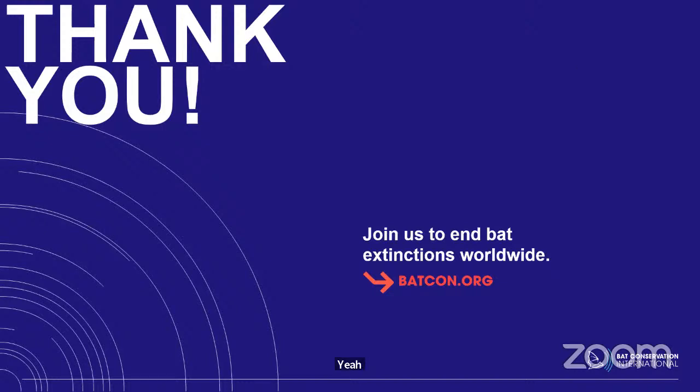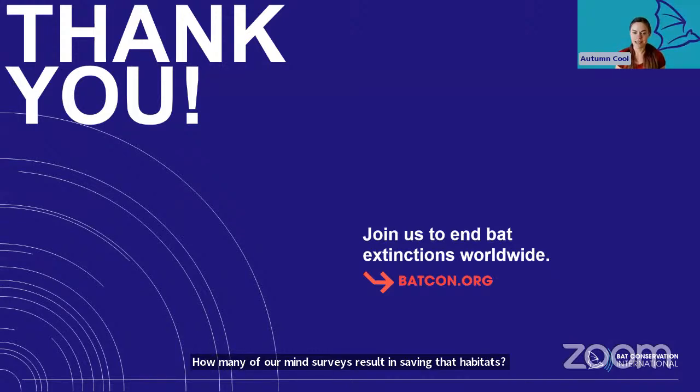Question: how many of our mine surveys result in saving bat habitats? I think all of our mine surveys result in saving some bat habitat. Every project I've been on for the last two years, we're finding some evidence of bat use — sometimes a few live bats — and every little mine that you can identify and protect is habitat that is being protected.